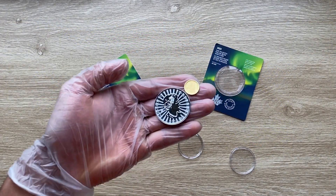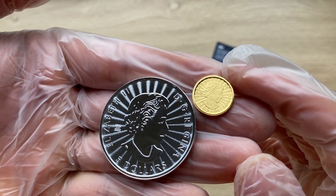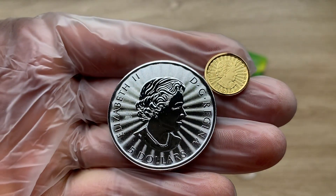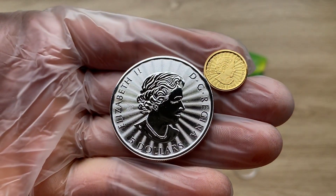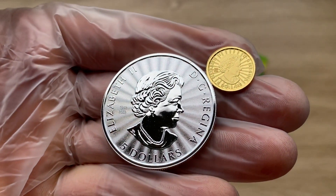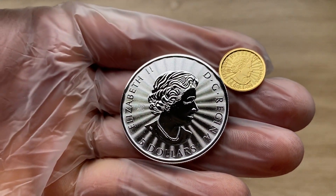Greetings, my people, and indeed a very warm, fantastic, majestic, and fantabulous welcome to each and every single one of you to yet again another of my coin showcasing videos. My name is Biwari Kikom Staka NZ, and you guys are highly and definitely welcome to this wonderful edition.